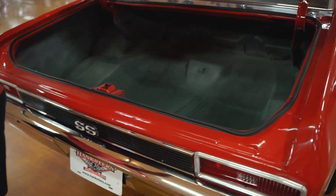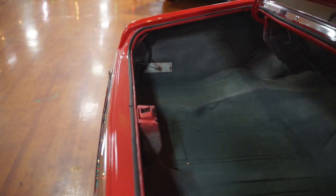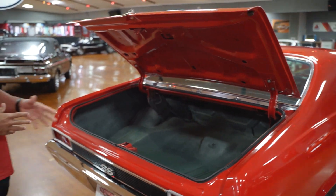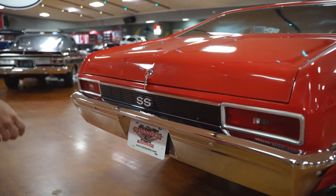Looking into the trunk, it's nice and solid. Just so you guys know, if there is no spare in the video and no spare in the still photos, then there is no spare with the car. It's about a 50-50 shot of what we get in here — sometimes there are spares, sometimes there are not. This car does not have one. It's not pictured with one and it will not come with one.